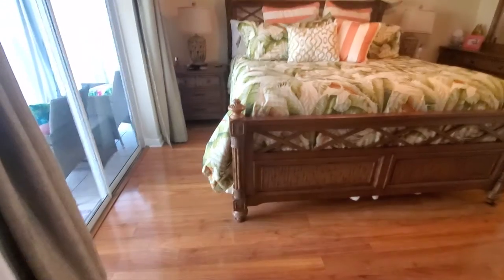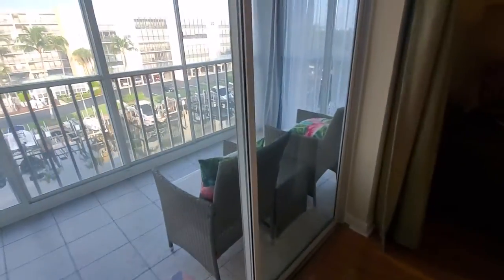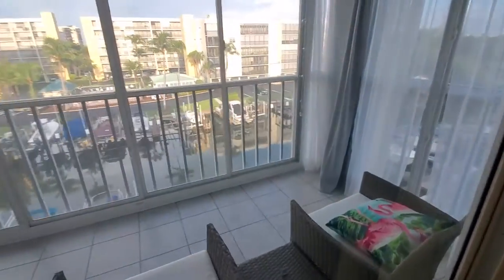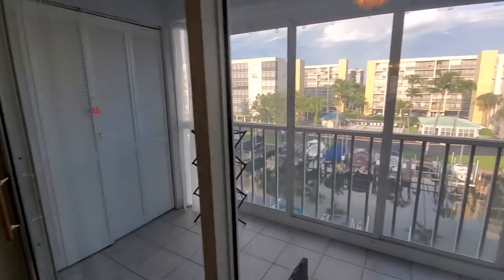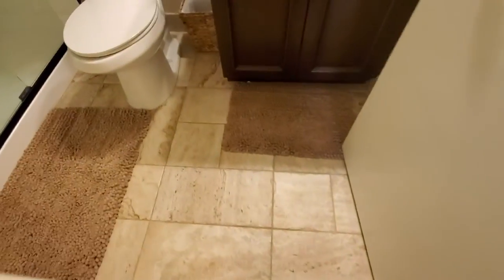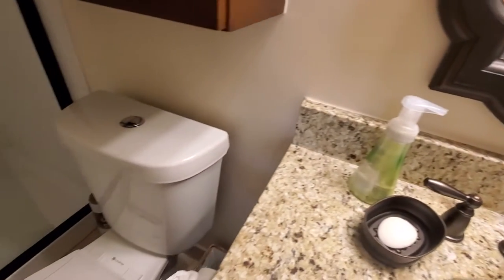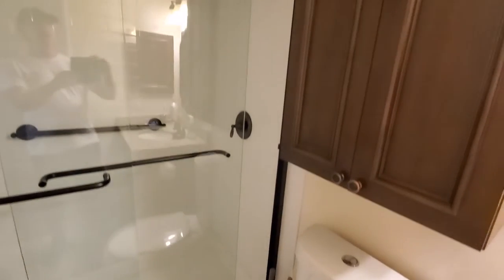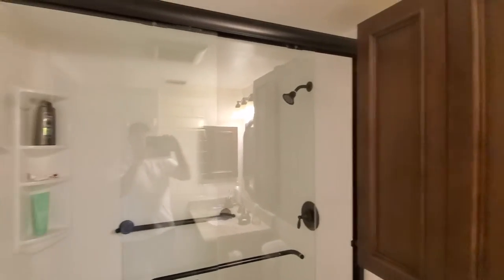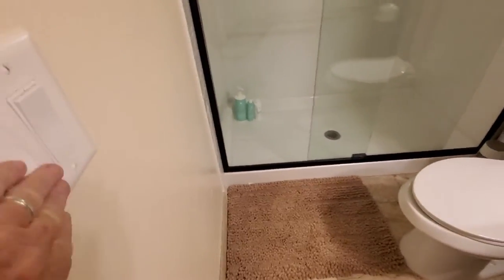Looks like a very nice little Tommy Bahama bed. Your own private lanai. And let me show you the master bathroom — also been done up very nicely. Nice walk-in glass shower door.